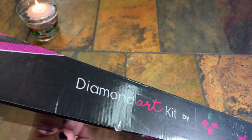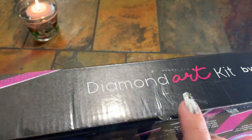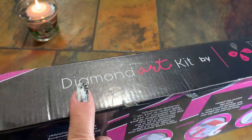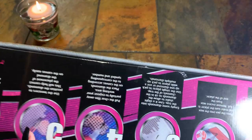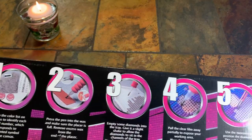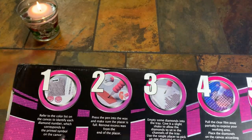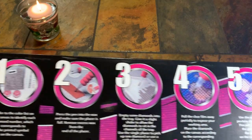It looks like it was taped at one point and then opened — hopefully nothing's missing. Maybe it had to go through customs so they had to check it. I can smell something too. My nose doesn't work hardly at all but there's something I'm smelling. Okay, so it's got one through six steps on how you diamond paint right here.